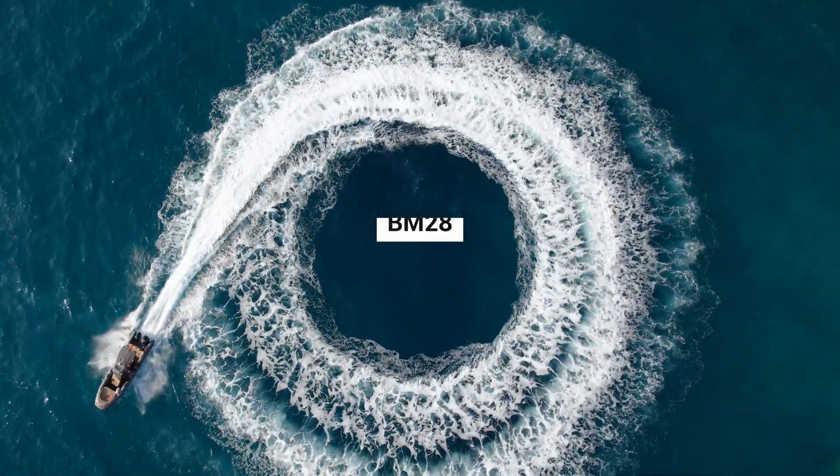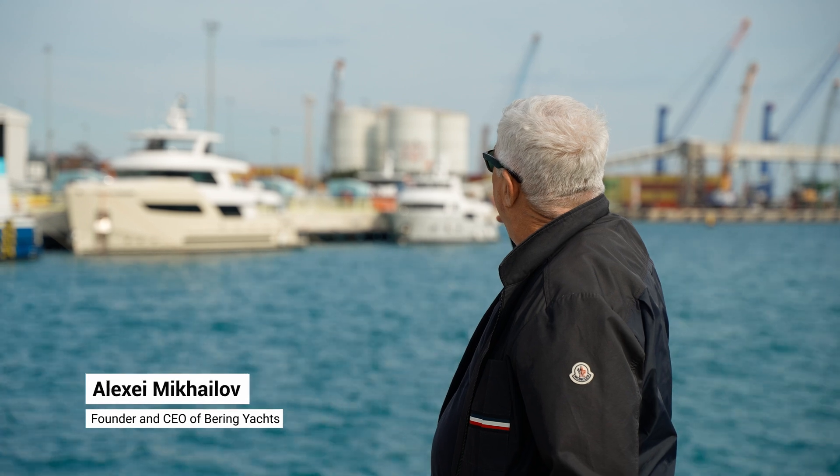Today we're at Antalya Free Zone, Turkey. Behind me are two nice boats: the Bering 88 and Bering 65. The 65 has just been delivered and the 88 is ready for delivery. But today we'll talk about Bering Marine.